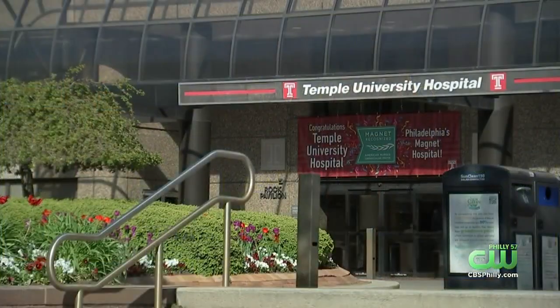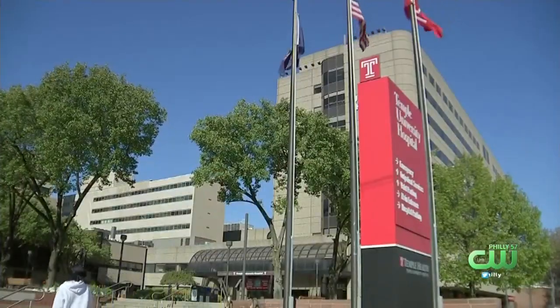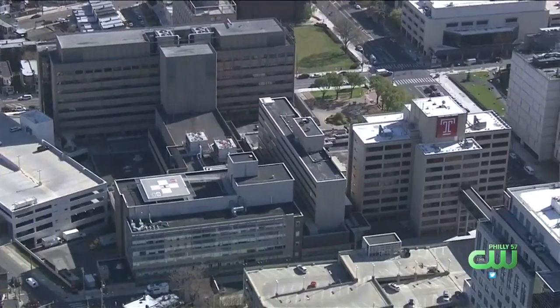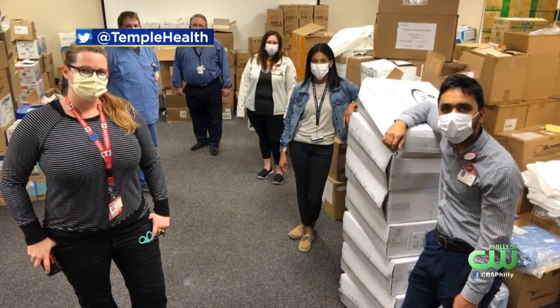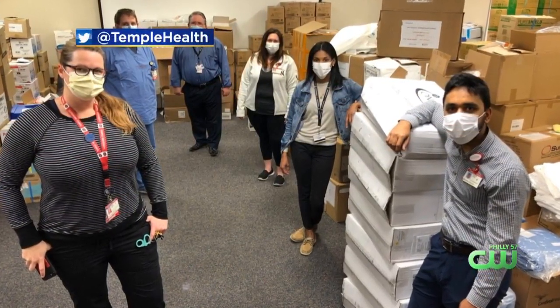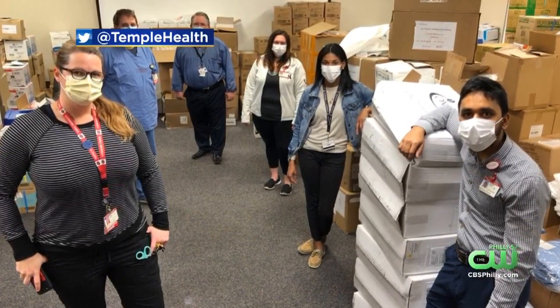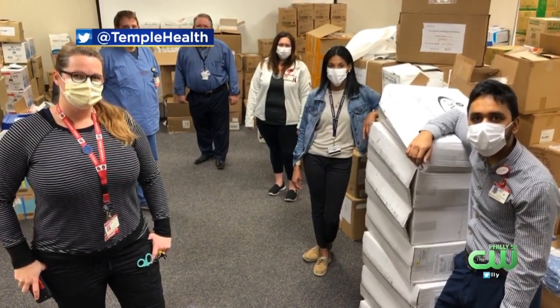Anyone who can help donate to Temple Hospital can drop off items at its front entrance or mail it to 3401 North Broad Street in the city of Philadelphia. Donations have already been pouring in. This photo shows the team members who are organizing all the PPE that's been donated — you can see there is quite a lot of it.